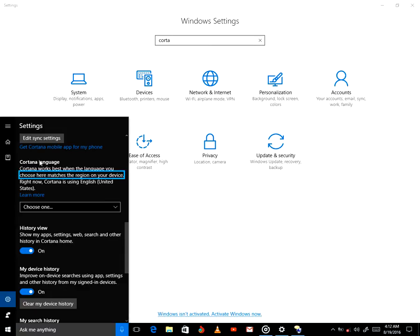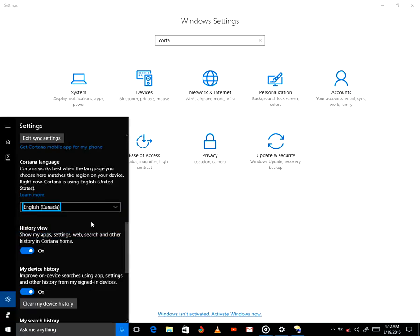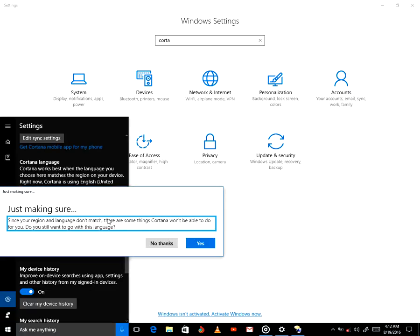Cortana window. Cortana language, choose one. English, United Kingdom, two of five. English, Canada, three. Cortana. Since your region and language don't match, there are some things Cortana won't be able to do for you. Do you still want to go with this language? Yes button.